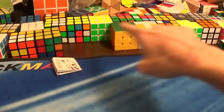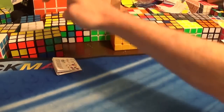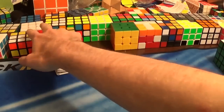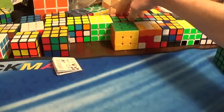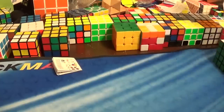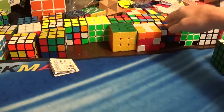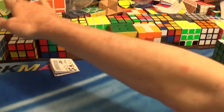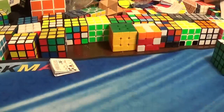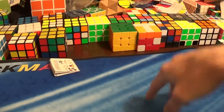A good majority of these 3x3s in the background are not Rubik's brand. Only a small portion of them are Rubik's brand — like this one, this anniversary cube, a few others over here. But you see my point: there's a good majority of these 3x3s that are not Rubik's brand.